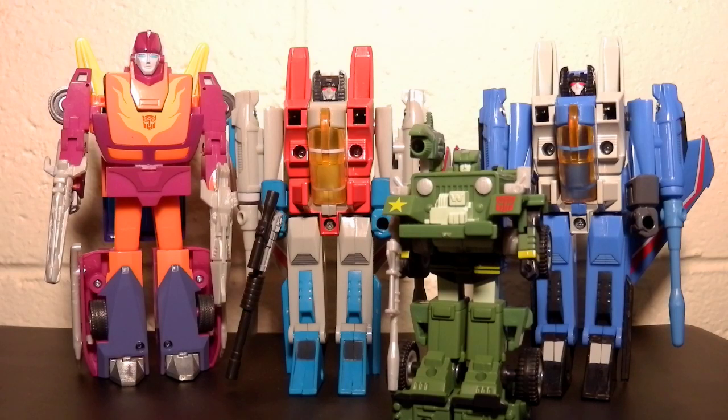Now Thundercracker — I didn't even realise I needed Thundercracker. But when I saw the lighter version, I didn't realise how much darker the original was. Once I saw the lighter version with the grey fists, I had to have it — I couldn't unsee it. Kind of like with Hound, I didn't notice the differences right away, but once I saw them I wanted this one, and it's fairly accurate.